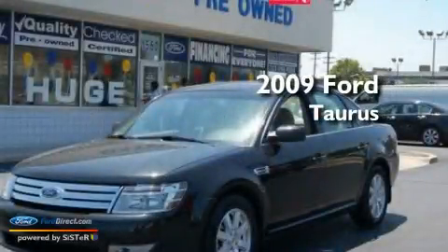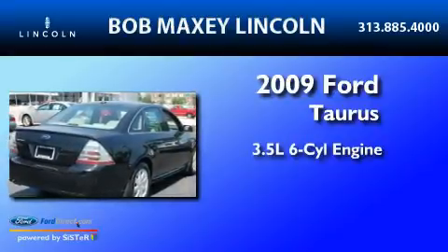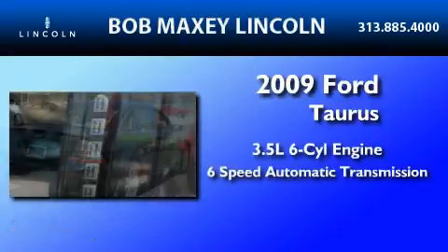This is a 2009 Ford Taurus. It has a 3.5-liter, six-cylinder engine and a six-speed automatic transmission.